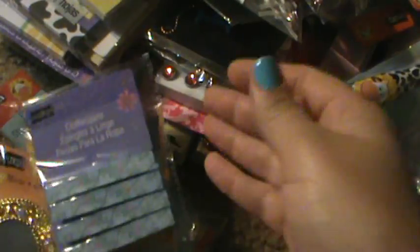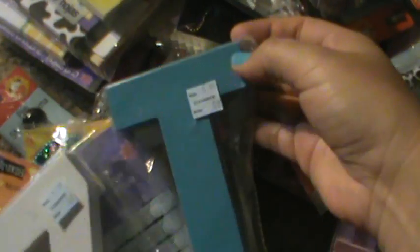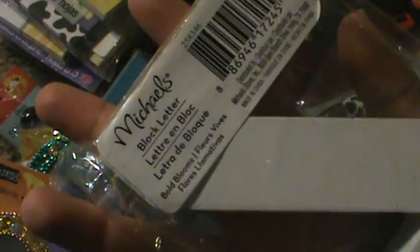Another clothespin from Little Treasures for a penny. Then these were in the clearance section — they were from Bold Blooms, so only a penny. And it said that they were $5.99 — I don't believe they were $5.99.